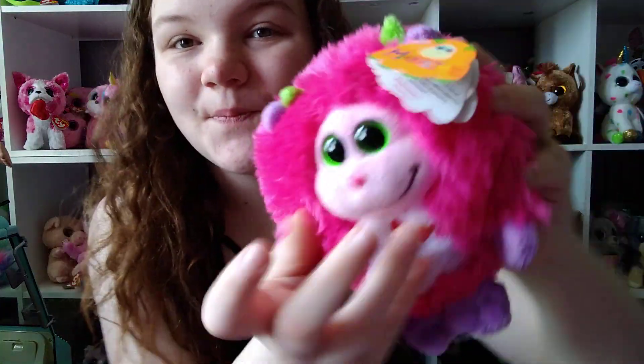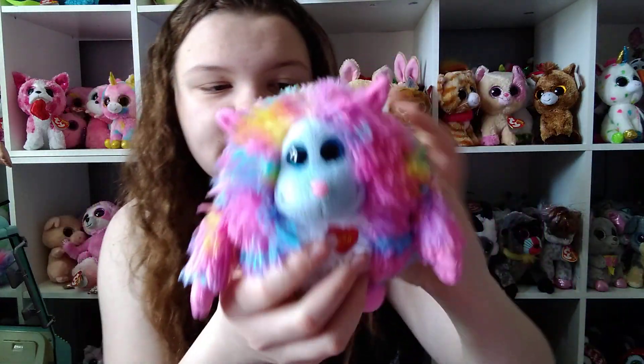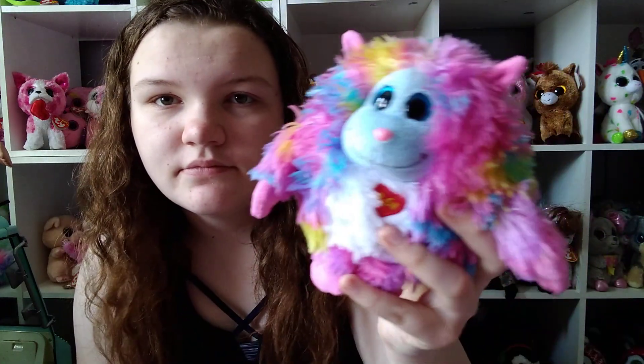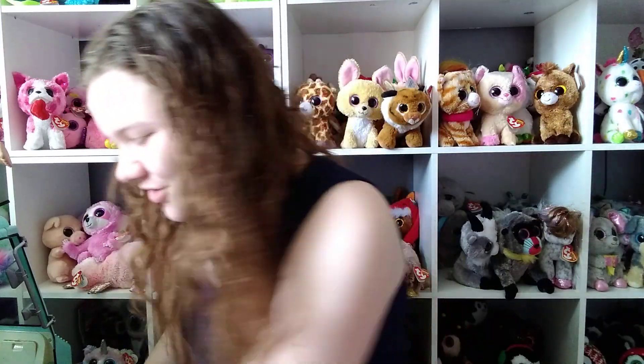Then I don't know exactly when I got this one, but I know it's a recent one. This one's name is Willy. And yeah, those are my monster beanies!